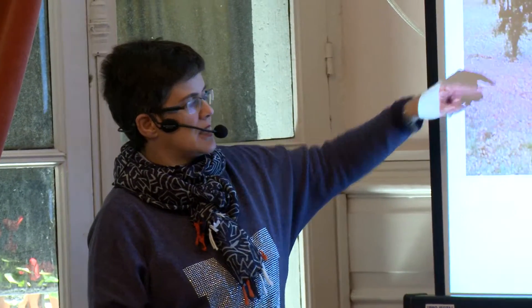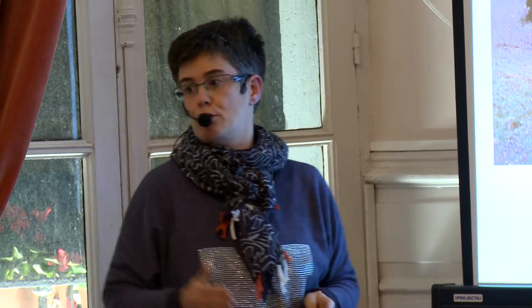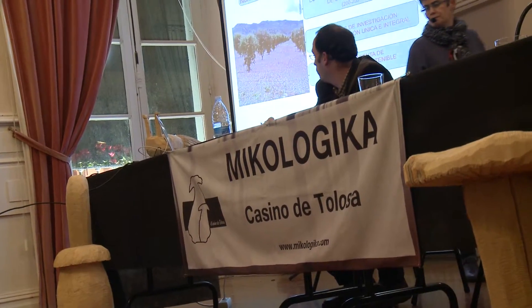We work with seeds already inoculated in the nursery that pass a mycorrhization control in the laboratory, to ensure that in the root system it is the tuber melanosporum — which is what you pay and buy — and not other types of fungi, because the truffle also eliminates part of the surface vegetation that is not of interest.